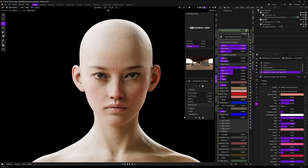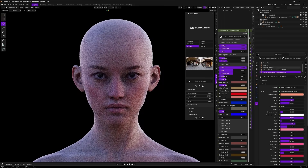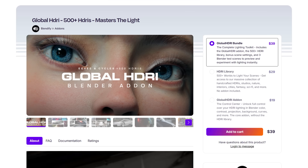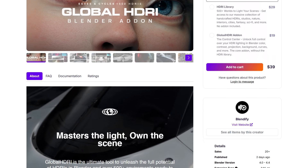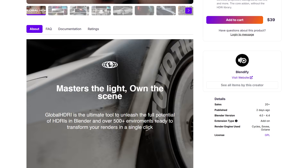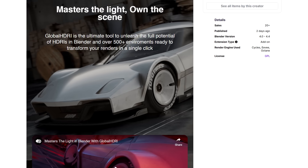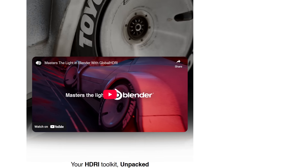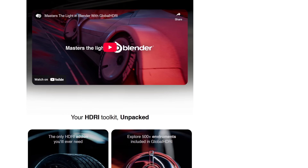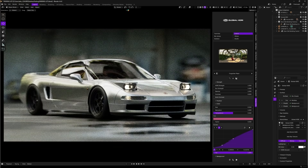The folks at Plendify, creators of Humanify and GlobalSkin, have just recently launched Global HDRIs — 500+ HDRIs to master the light. This is a beautiful add-on offering a comprehensive lighting toolkit for Blender users, combining a library of HDRI images with a powerful add-on for enhanced light control. It comes with 500+ handcrafted HDRIs spanning various environments such as studio, nature, interiors, cities, fantasy, and sci-fi.